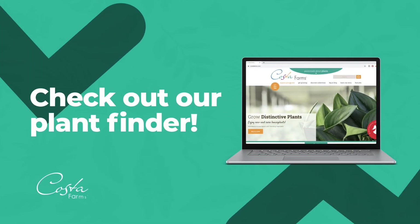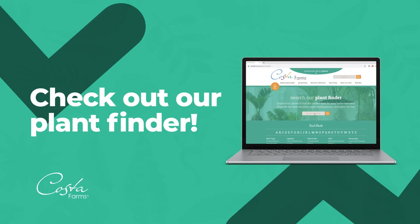For more info on great plants for beginners, check out our plant finder at costafarms.com.